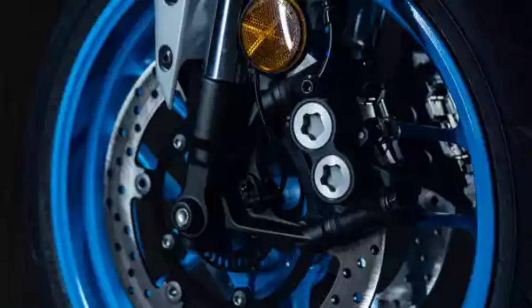Large diameter dual radially-mounted front disc brakes provide next-level stopping power. The fourth-generation MT-07 features large twin discs gripped by radially-mounted four-piston brake calipers.